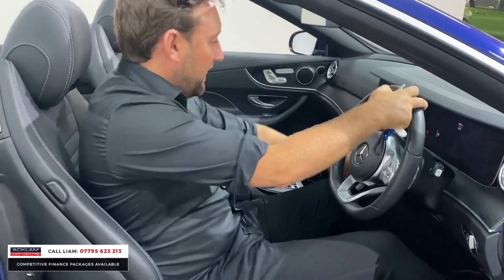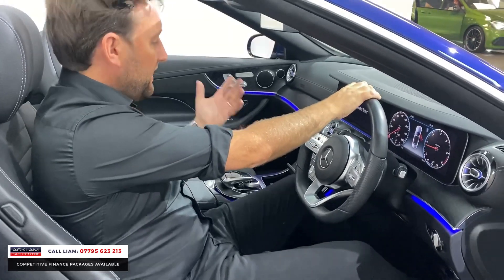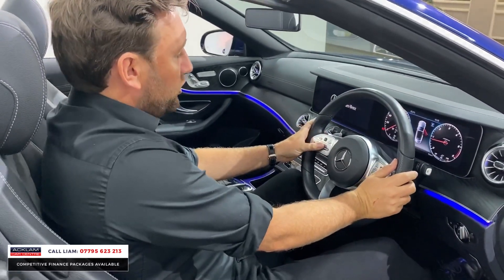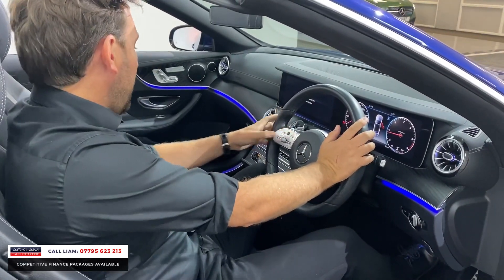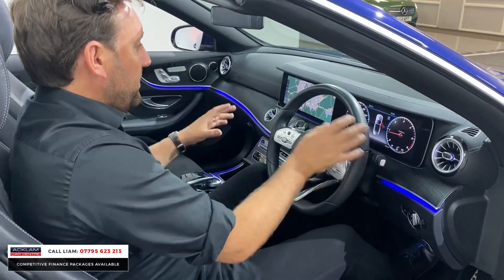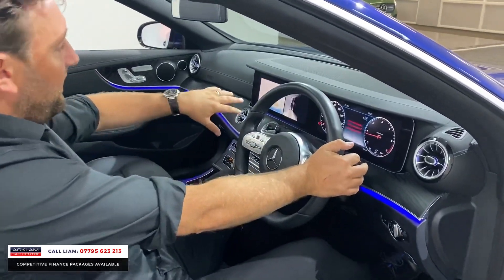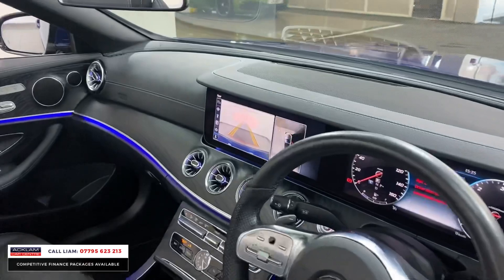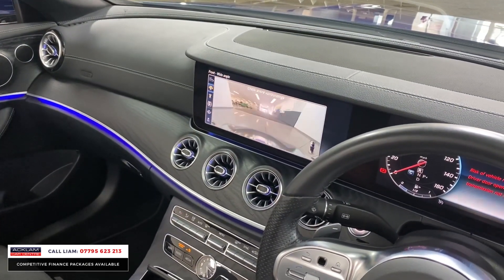It's done 6,523 miles, priced at £41,990. Do your research — look online, it is priced on the money to sell, like all of our cars. With it being a Premium, the camera system is fantastic — you haven't just got your reverse camera, you've got surround top view and side view as well.